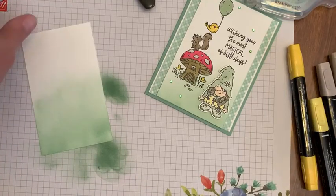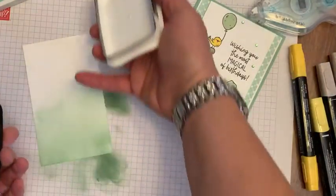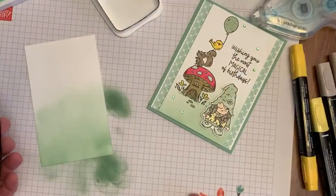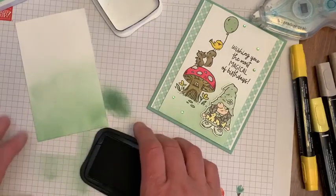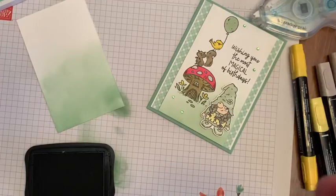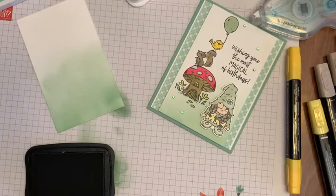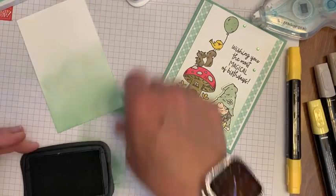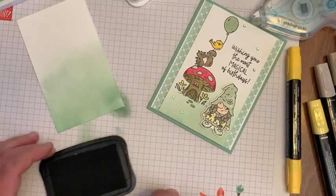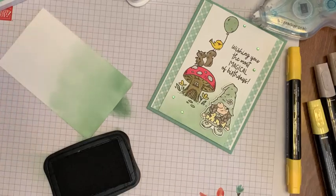The rest of the ink we're going to use is going to be black. Whenever you're using blender pens to color, you always want to use the Memento black ink because it doesn't bleed with the alcohol markers — it's water-based. Just trust me on that one.